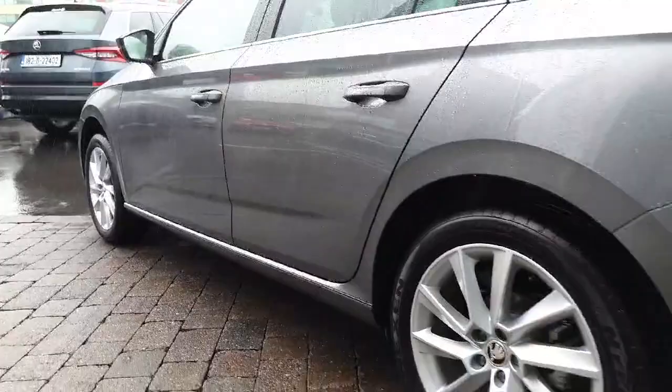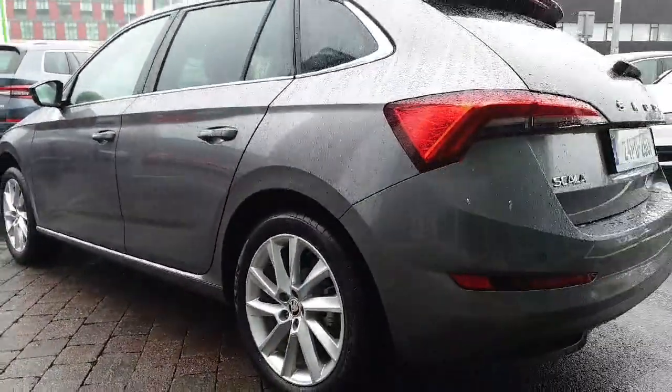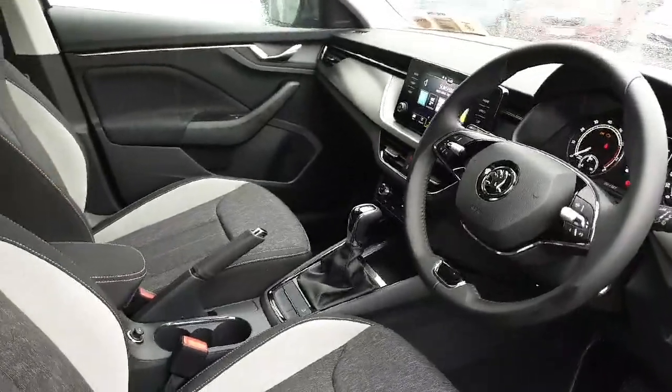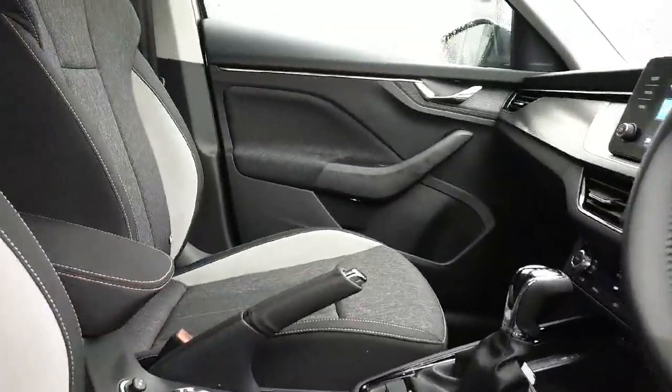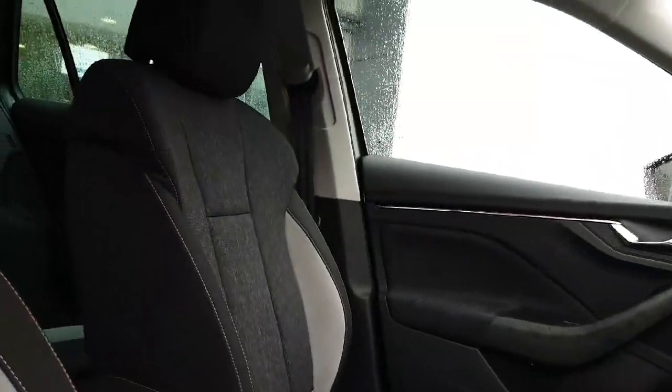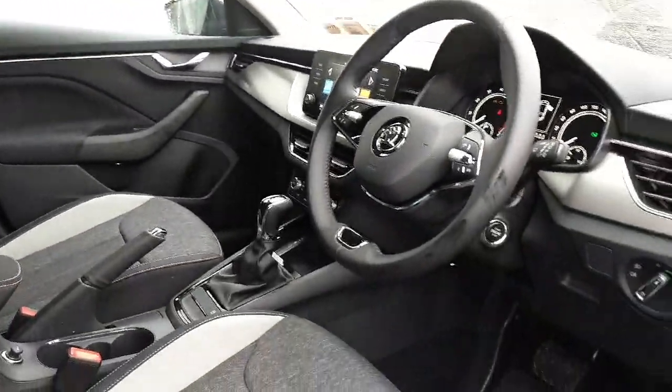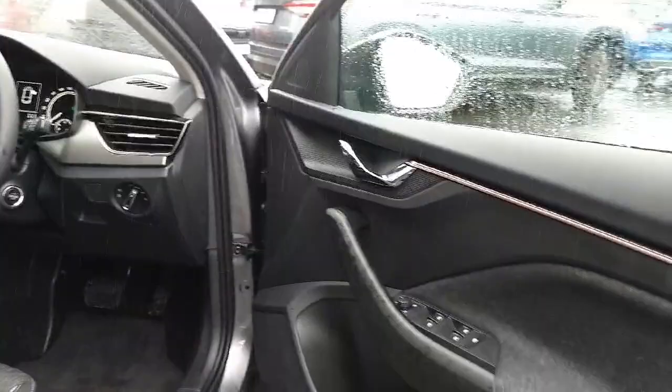Whether you're a tech enthusiast with Android Auto and CarPlay, or a safety-conscious driver with lane departure warning, this Scala has it all. Don't miss out on this top-of-the-line vehicle — call us today or visit spiritskoda.ie for more information.